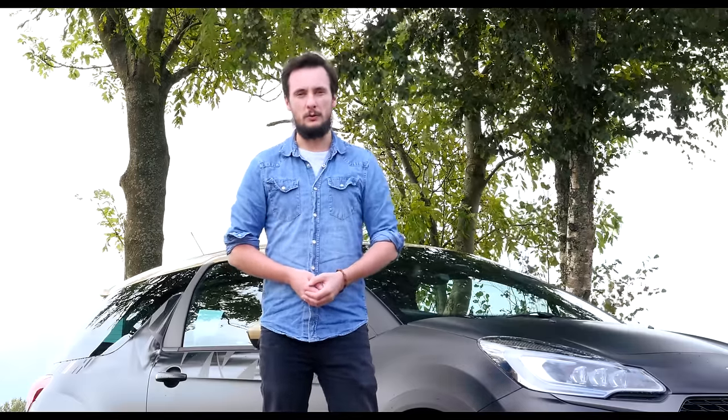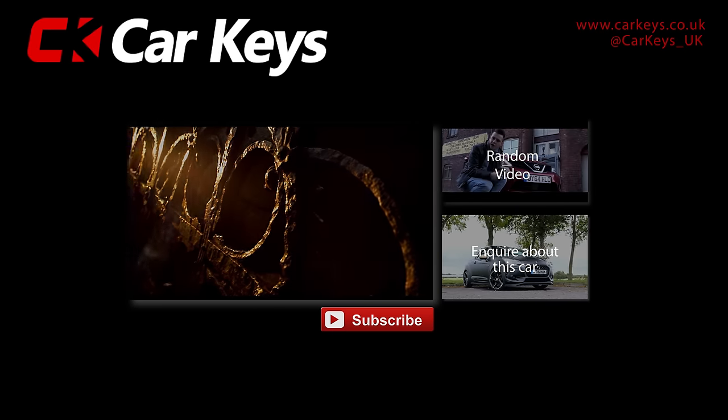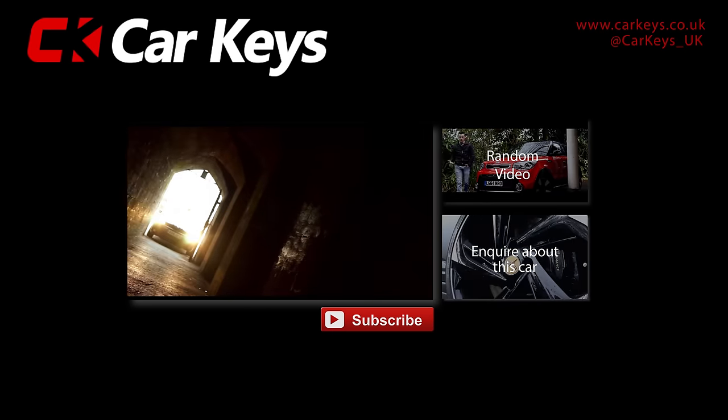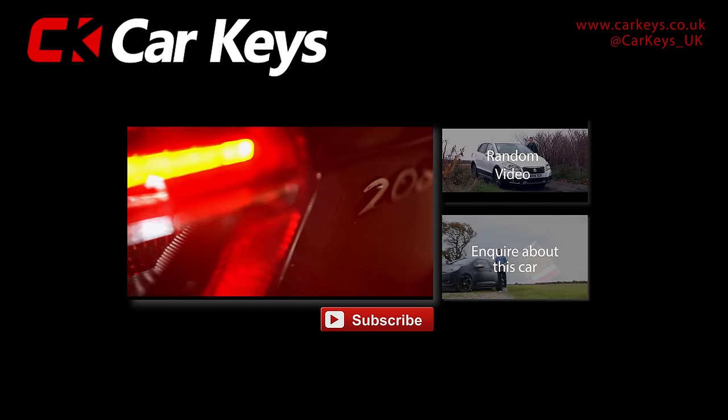But what do you think of the DS3 Performance? Would you have it over any other hot hatch? Let us know in the comments section below and don't forget to subscribe to our YouTube channel. Click on the enquire button to find out more details about this car, or for any other models visit carkeys.co.uk. And to watch more reviews, click on one of the links on screen now.